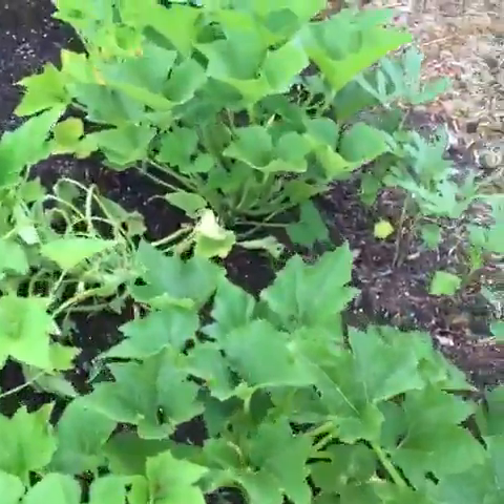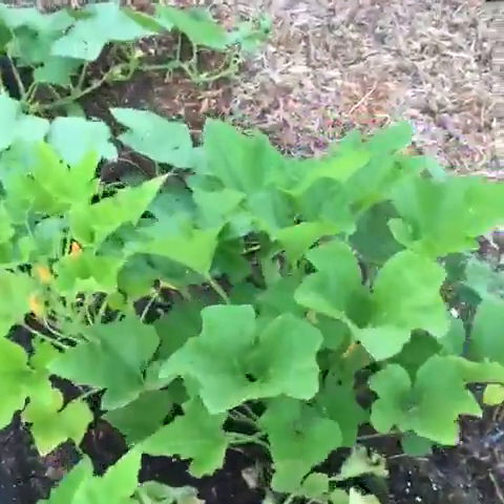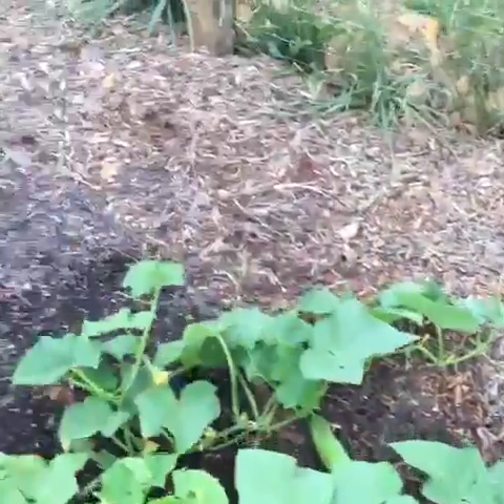The squash are doing well. It's been very hot recently, so I'm watering every few days because I really want to get this well established before we go on a trip soon.